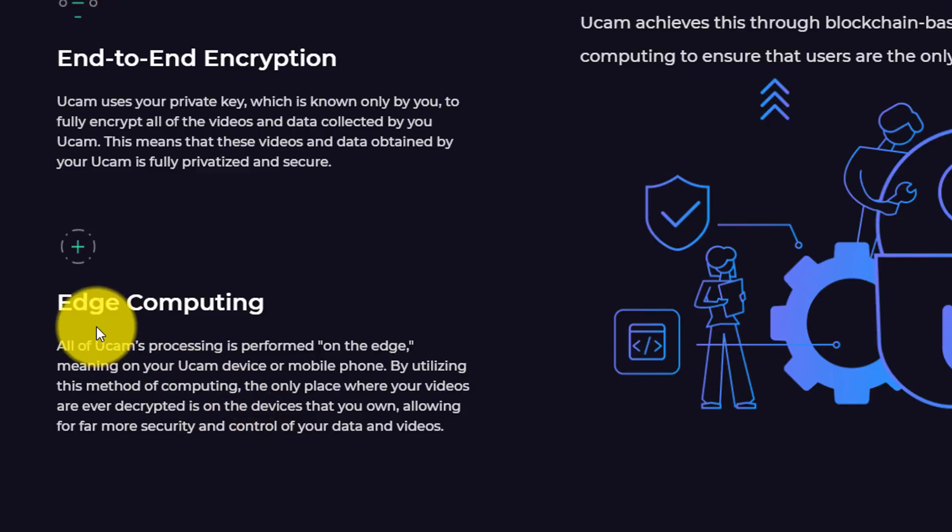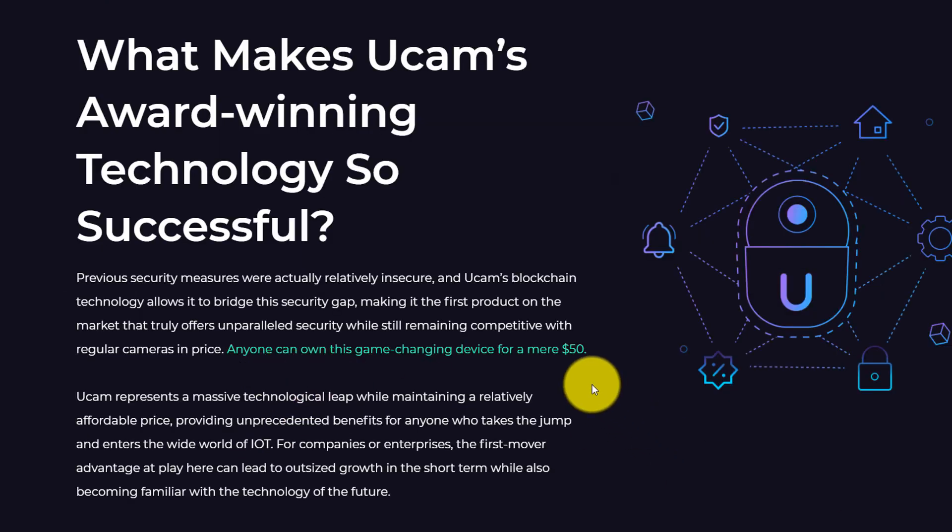The other cool feature is that it uses edge computing, so there isn't a centralized server with all of your information. All of the data and the videos are on your device itself, and then if you need to retrieve that information, it's all decoded on that device. And I'll admit, I was surprised when I found out that the UCAM was only $50.